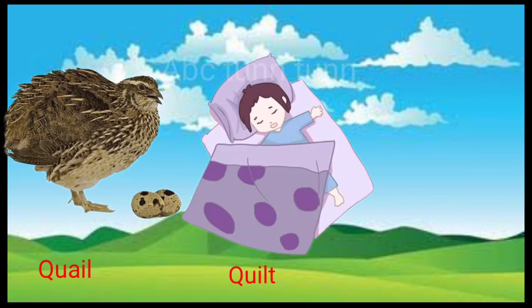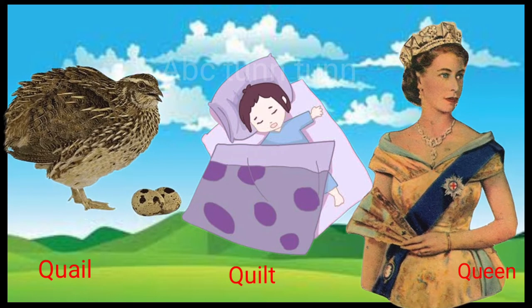Q is for quail. Q is for quilt. Q is for queen. Quah, quah, quah.